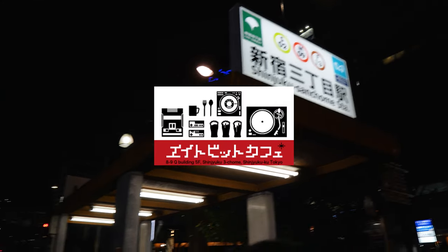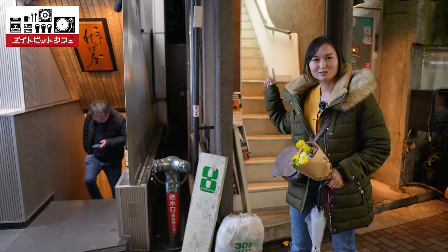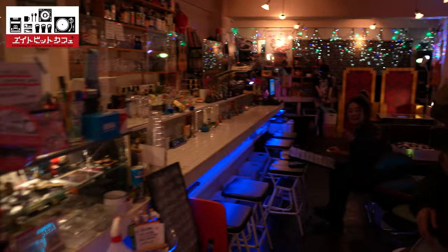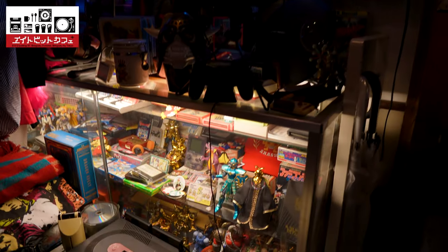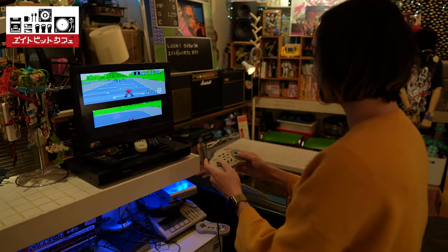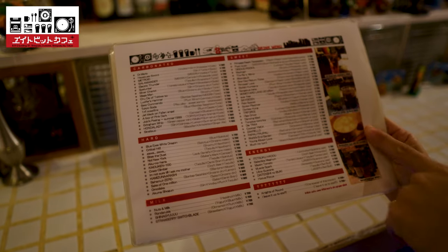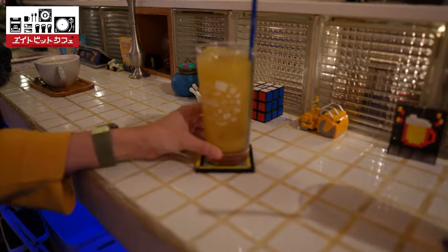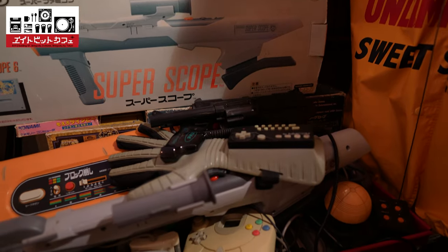Our final destination for the day is just three steps from the C5 exit of Shinjuku-san Chomei Station. 8-Bit Cafe started about 18 years ago as a place for gamers and music lovers alike to meet and hang out. It is littered with gaming memorabilia, and you can even play some old video games. Even the food and drinks are named and designed after video game references. We ordered a Triforce and a Coke, and it set us back 1,200 yen. It is a great treasure trove for like-minded people.